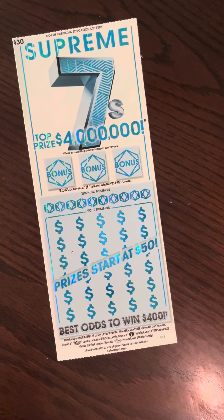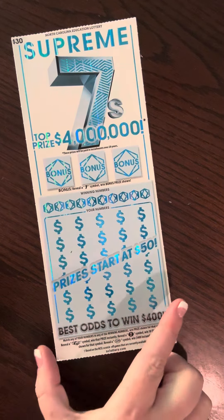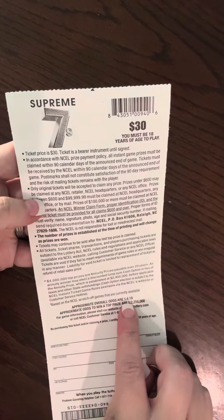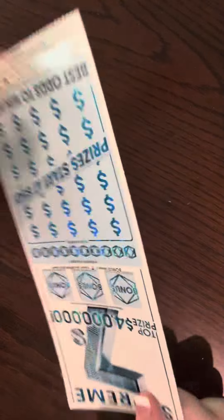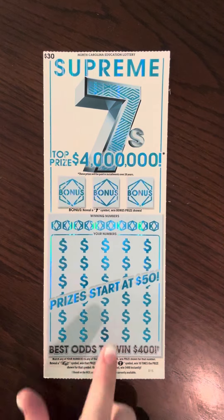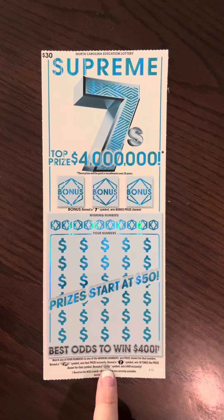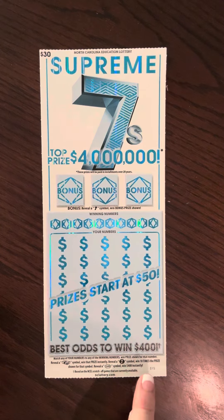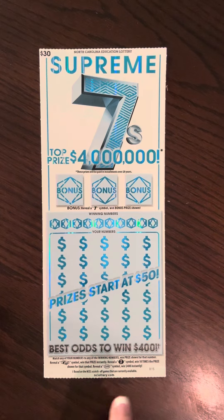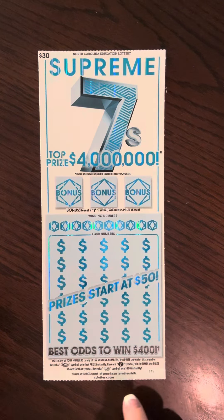All right, y'all. The moment we've been waiting for, and apparently everybody's been waiting for because they're impossible to find. So we have $30 Supreme 7's tickets. I've discussed it several times because I'm disgusted with it, but we have overall odds of 1 in 4.18. So what that means is we bought four tickets and every single one of them has a good chance at being a loser. On this one, we're going to match our numbers to the winning numbers, win the prize shown, reveal a stack of cash, get that prize instantly, get a 7 burst for 10 times the prize shown, and they also have 400 bursts — win $400 instantly. This one says best odds to win $400. So we're going to start with ticket number 15.